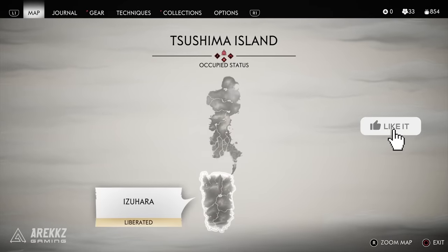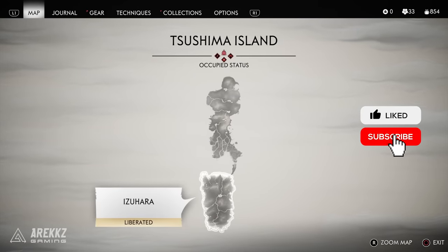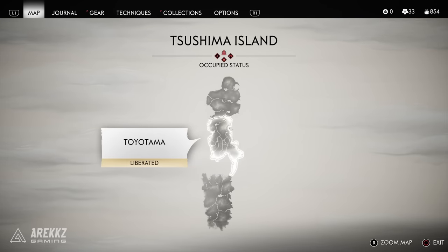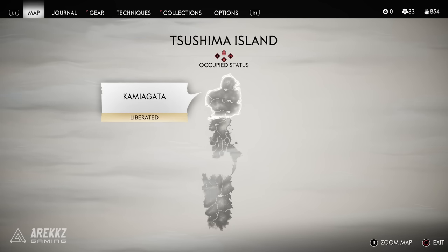Starting off, I have broken these into the three portions of the island. Tsushima Island is broken down into thirds: you have Izuhara the bottom part, then Toyotama the middle part, and Kamiagata which is the top part. There are six in the bottom, seven in the middle, and six in the top.